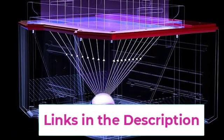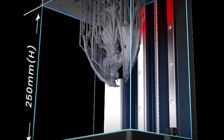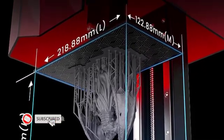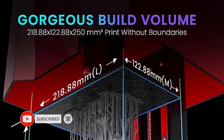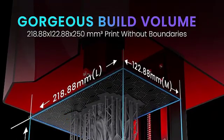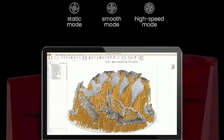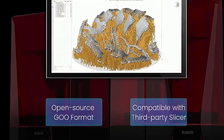The build plate with a laser-carved surface provides excellent adhesion, ensuring that your prints stick to the build plate for a higher printing success rate. Voxeldawn's Tango software offers three printing modes: static mode, smooth mode, and high-speed mode to improve printing efficiency. The open-source Go Slice file format is compatible with third-party slicing software such as Chitubox and Lychee Slicer.